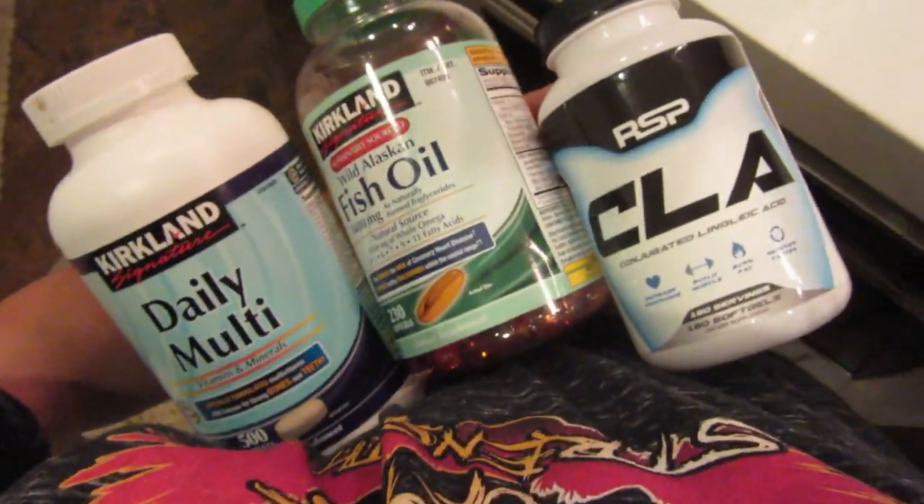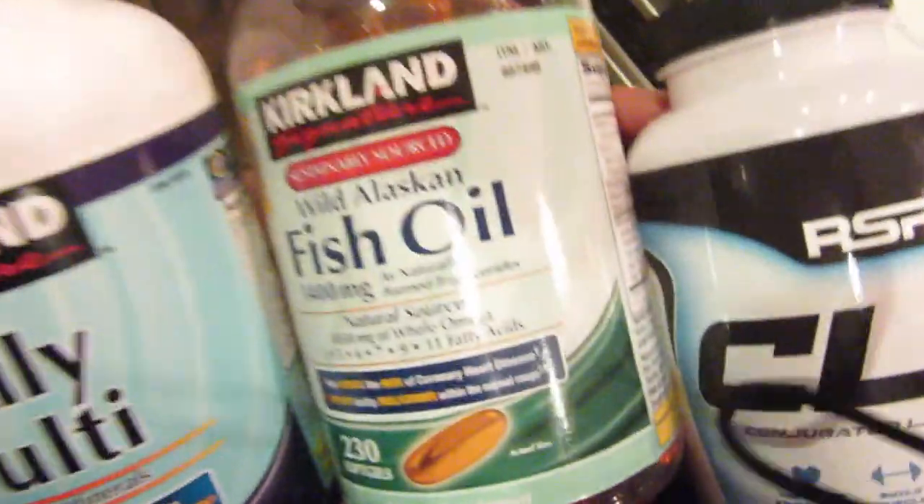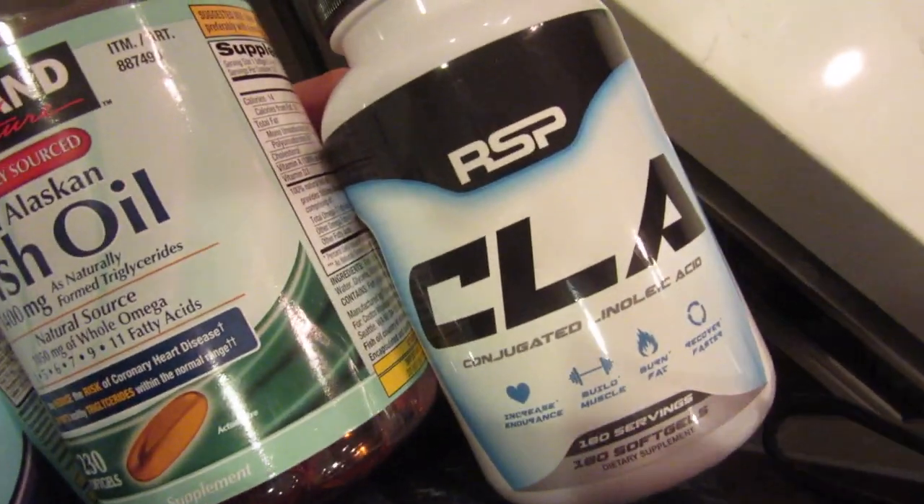My nightly supplements include a multivitamin, fish oil, and CLA. I hope you guys enjoyed getting a little insight into what I eat on my high carb days — it's really clean, really simple, just good quality food for the muscles.